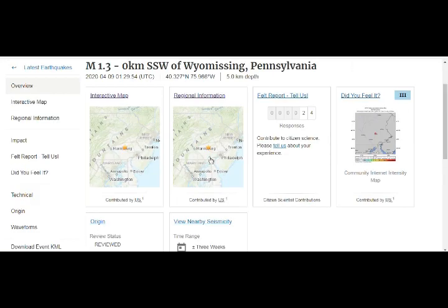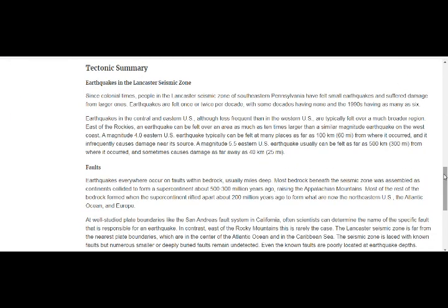The regional information: since colonial times, people in the Lancaster seismic zone of southeastern Pennsylvania have felt small earthquakes and suffered damage from larger ones. Earthquakes are felt once or twice per decade, with some decades having none and the 1990s having as many as six.